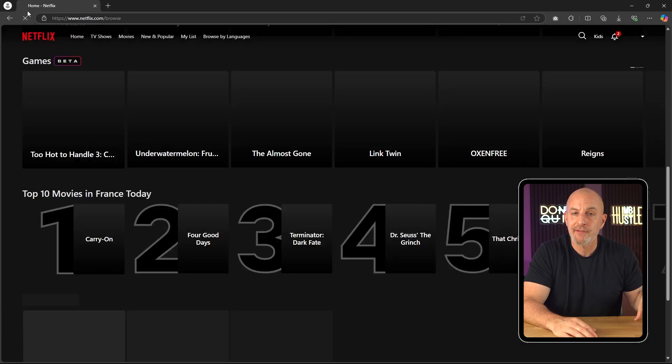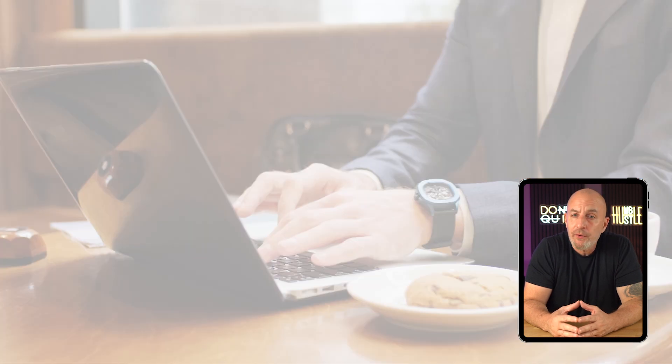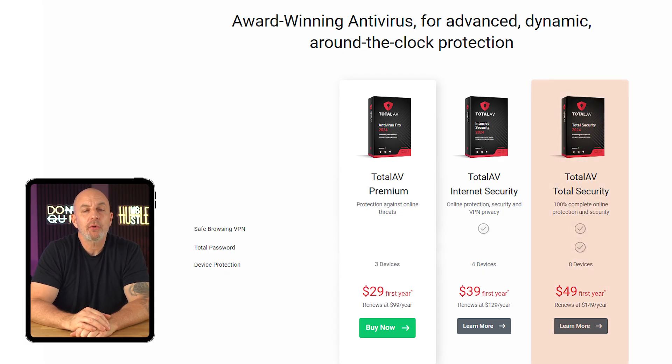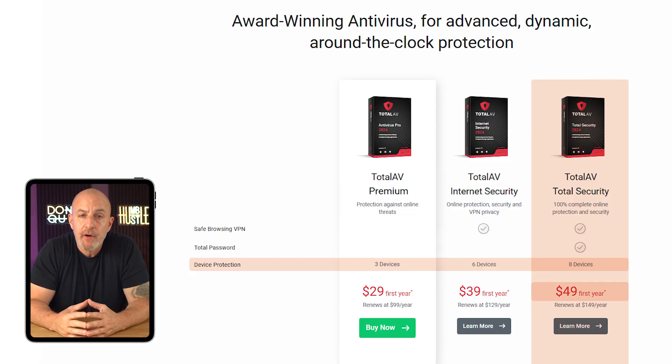The Internet Security plan is what I opted for, so I'd have more flexibility to try their VPN on multiple devices. It's ideal for someone like me since I like being able to watch different series from around the world and I travel a lot and often use public Wi-Fi. If you need to protect a household's worth of tech, another great option is their Total Security plan, which covers up to eight devices and starts at $50 for the first year, then goes up to $150 a year after renewal.